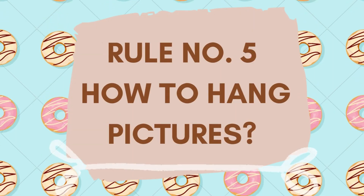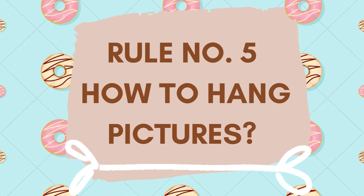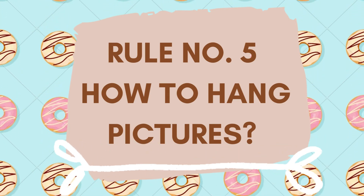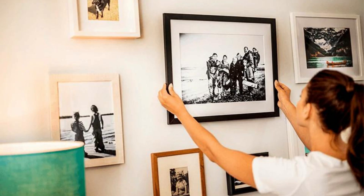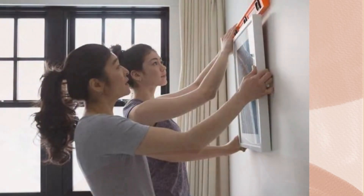Rule number 5: the correct way to hang pictures. Once you have put up the mock papers on the wall and finalized the composition, put a small amount of paint or nail polish on the hook plate where a nail has to be put, and press it on the mock paper. It will leave a mark on the paper exactly where you are supposed to drill. Again, use a leveler to ensure that they are perfectly horizontal.